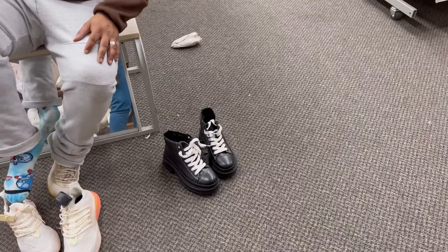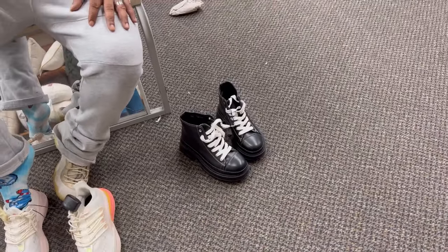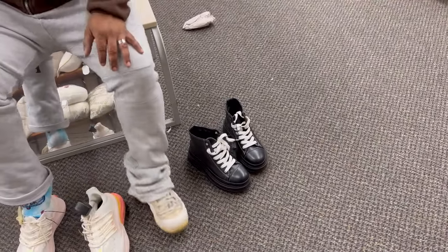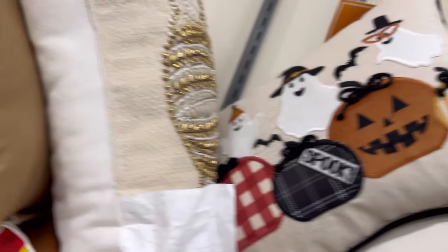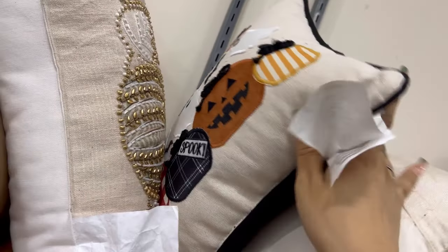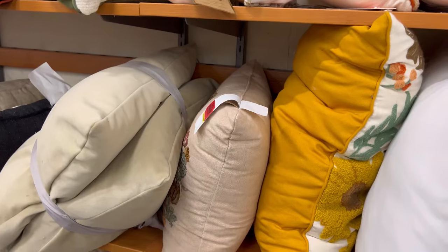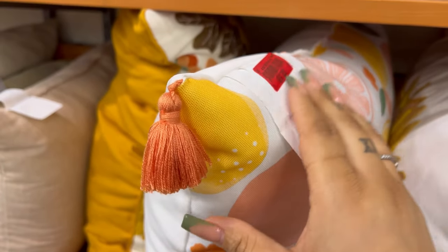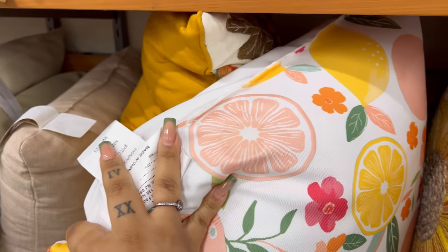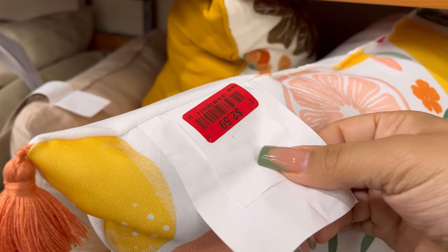Hubby said I look good in those. I ain't gonna lie, I don't hate them. I am a 90s baby. I got a lot of throw pillows, but look — this looks real Halloween-y but it's three dollars. You can put this stuff up for next season. Two dollars and fifty-nine cents — getting ready for spring and summer, that's two dollars and fifty-nine cents y'all.